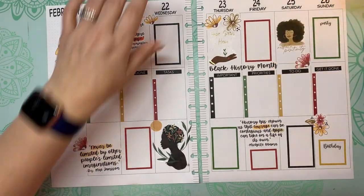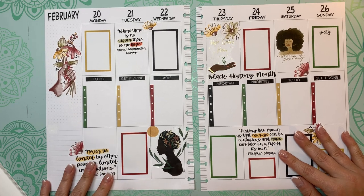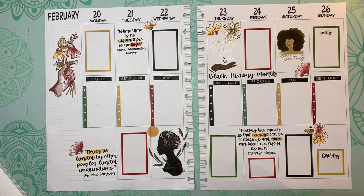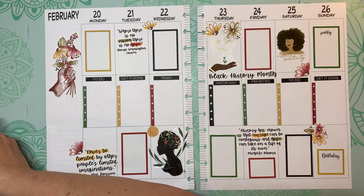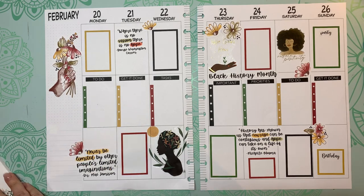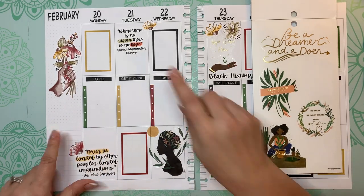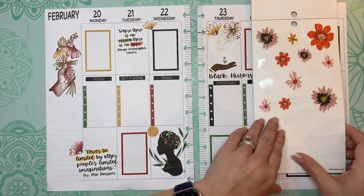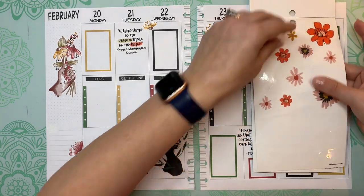I will link everything I'm using in the description so that you can easily find it if you're interested. I'm still looking through here — I want to find maybe something more for here. These are pretty — what if I use these?